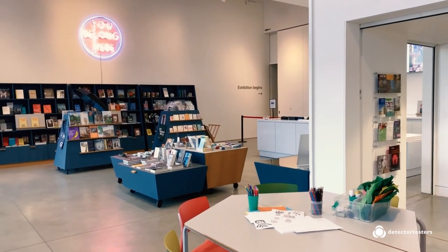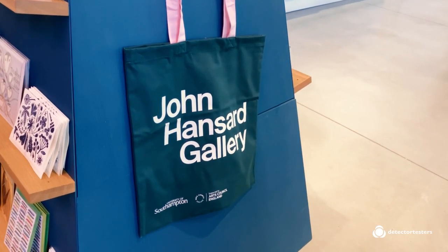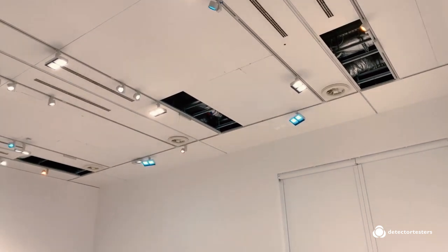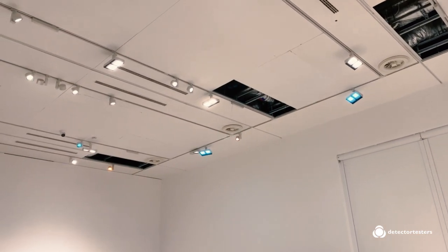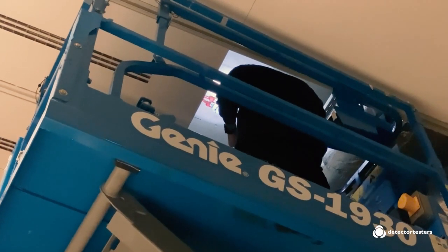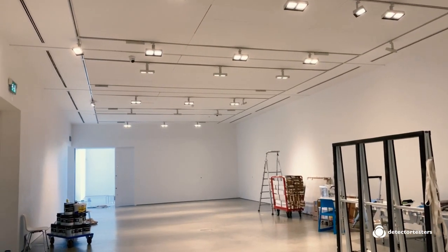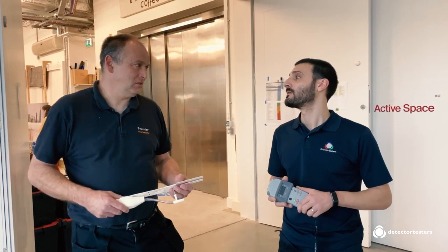Basically this is just an art gallery. They have various exhibitions that can last some of them up to 8 to 12 weeks long in the room. So when we come to do the servicing of these, especially the void detectors, we generally previously had to work around the exhibitions because some of the ceiling heights are 5 to 6 metres high.